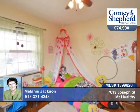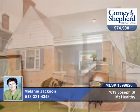There's also a huge two-car detached garage, plus a new commode in the basement. Call Melanie about a personal tour.